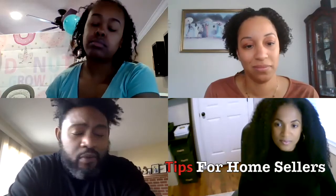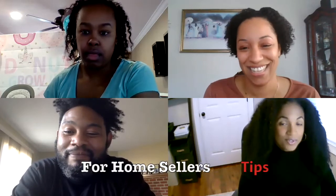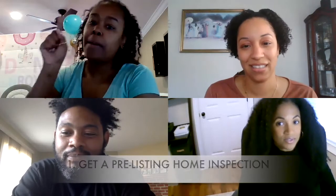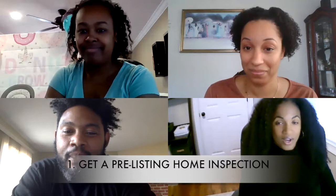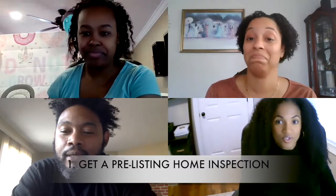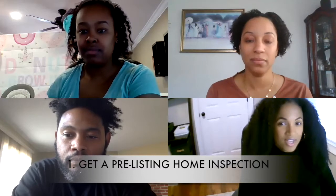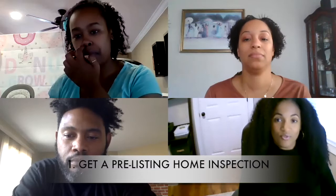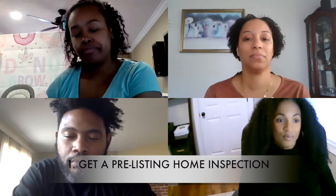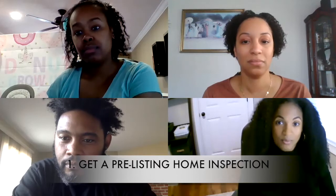What advice can everyone give for home sellers? I would recommend that home sellers pay for their own home inspection prior to listing their property so that anything that comes up, they already have a heads up on what needs to be fixed and prepped before their house gets listed — especially if you are potentially dealing with an FHA buyer.